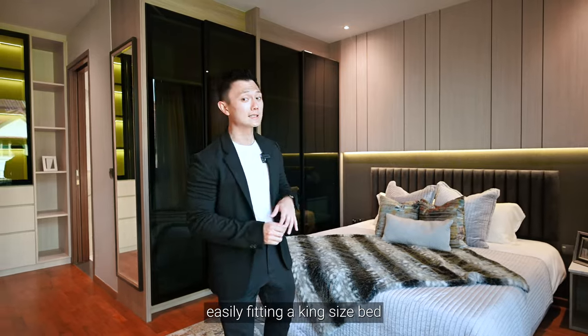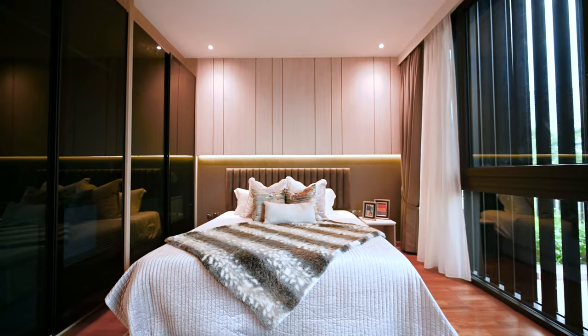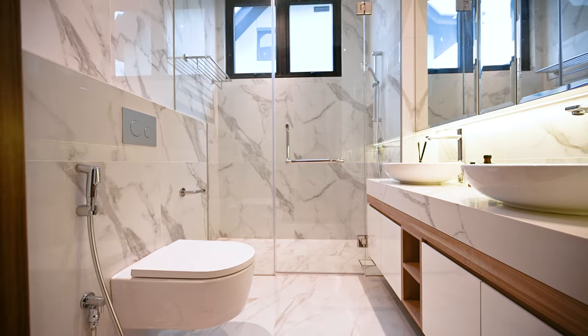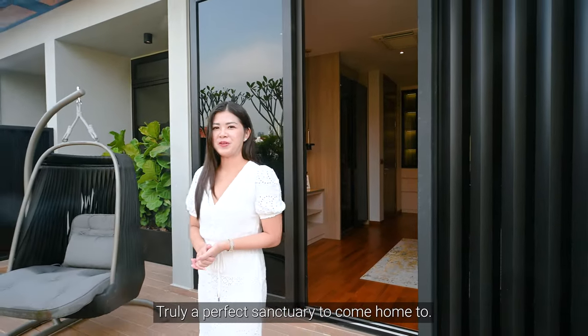The master suite is lavish, easily fitting a king-size bed and built-in wardrobes on both sides. You also get private access to your own balcony — it's truly a perfect sanctuary to come home to.